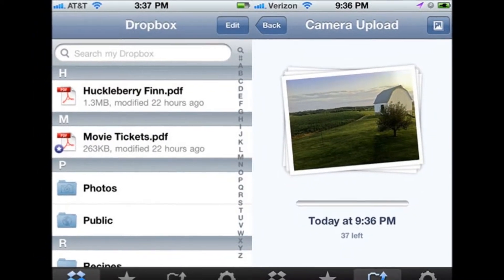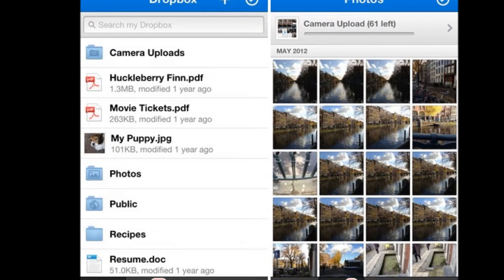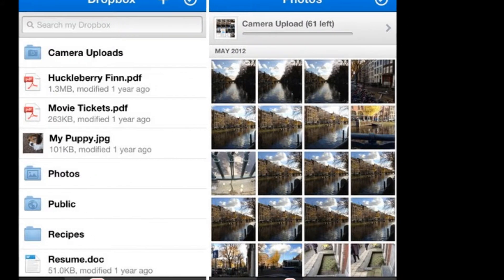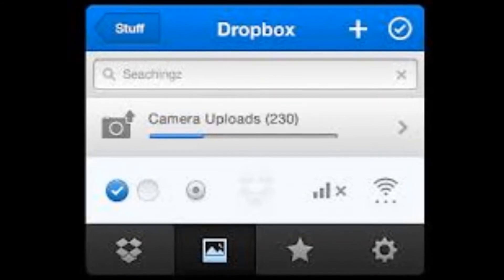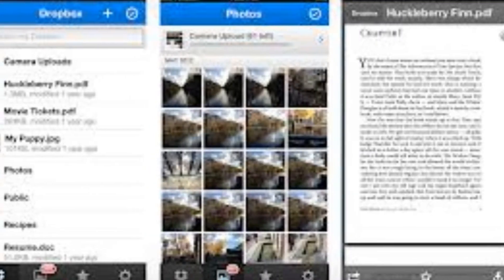On Android, buttons for navigation are across the top, while on iOS they reside at the bottom, but there's no difference in usability. Your Dropbox folder is the main screen, but you also have buttons to quickly view your photos folder, look at favorited files, and a settings section where you can review your account info.